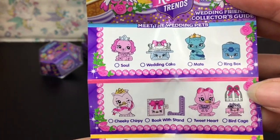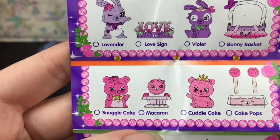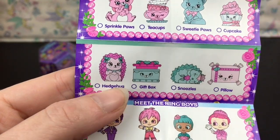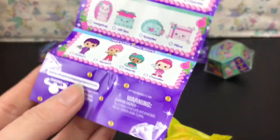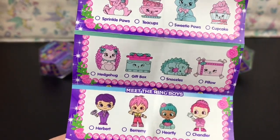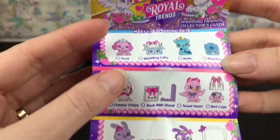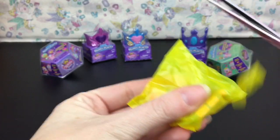So here are the flower girls with different little poses and names, and there are limited editions in this series. Here are our wedding pets — they come with little accessories: the bunny, the bear, a dragon, and a hedgehog. And here are the little ring boys — there are only four, so those are going to be harder to find. What a fun little series, very pastel.